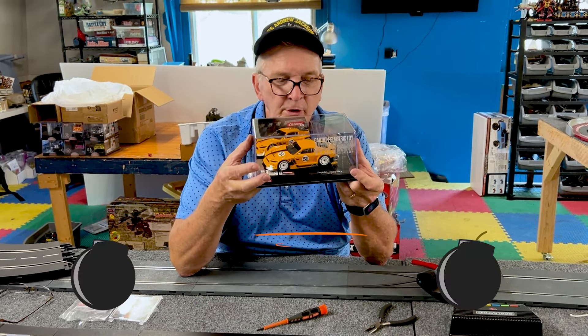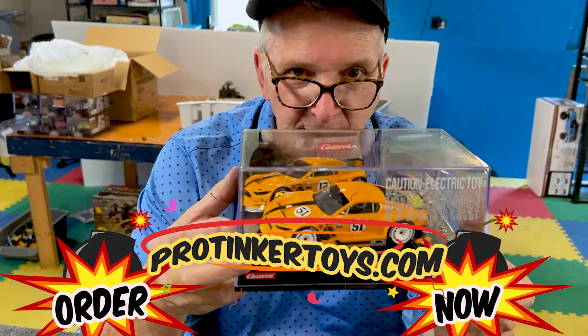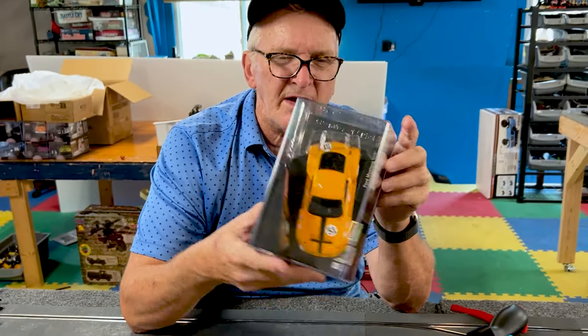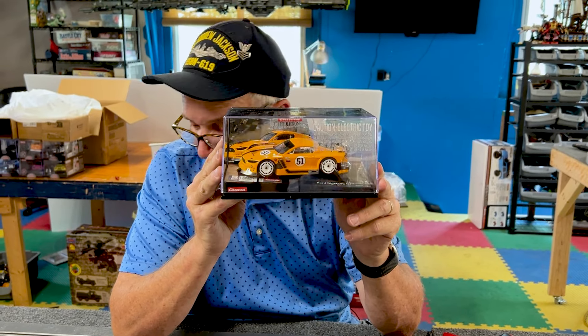The first car we're going to be reviewing is the Ford Mustang. This is a Carrera Ford Mustang, item number 20027788.